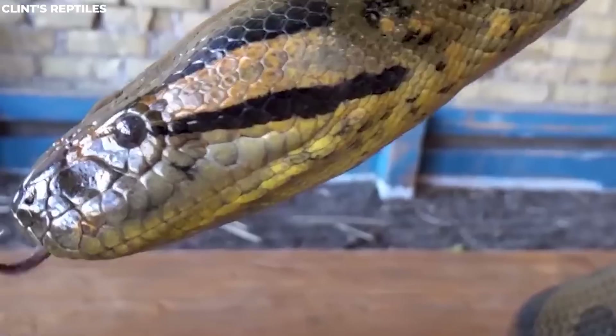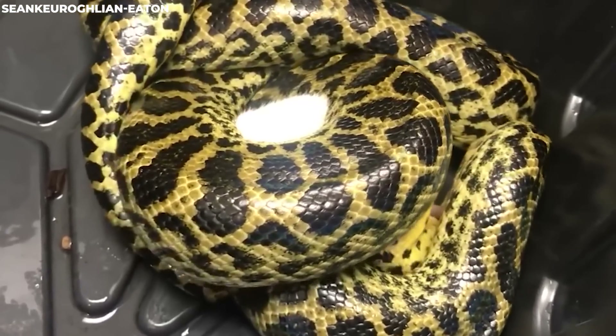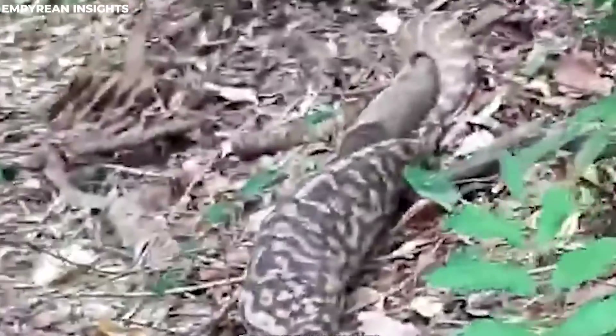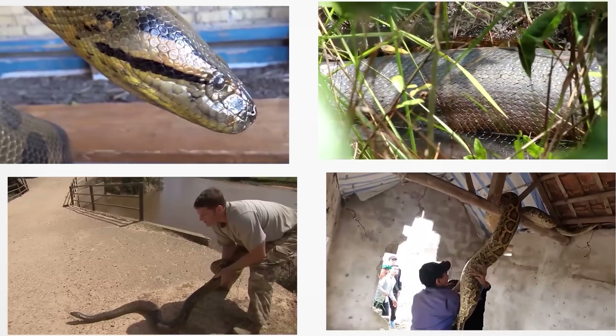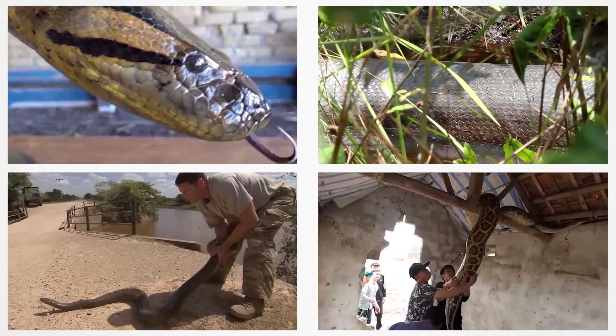Anacondas aren't venomous — instead, they're constrictors. They coil their strong bodies around their prey and squeeze until the animal can't breathe anymore. Thanks to stretchy ligaments in their jaws, they can swallow their meal whole no matter how big it is. After a big feast, they can go without food for weeks or even months.